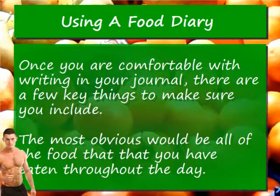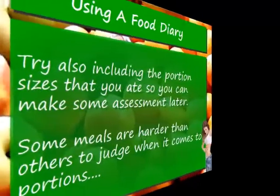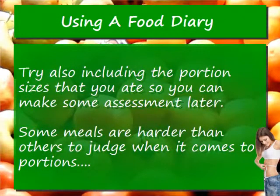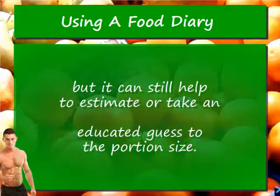Now that you are comfortable with writing in your journal, there are a few key things to make sure you include. The most obvious would be all of the food that you have eaten throughout the day. Try also including the portion sizes that you ate so you can make some assessment later. Some meals are harder than others to judge when it comes to portions, but it can still help to estimate or take an educated guess at the portion size.